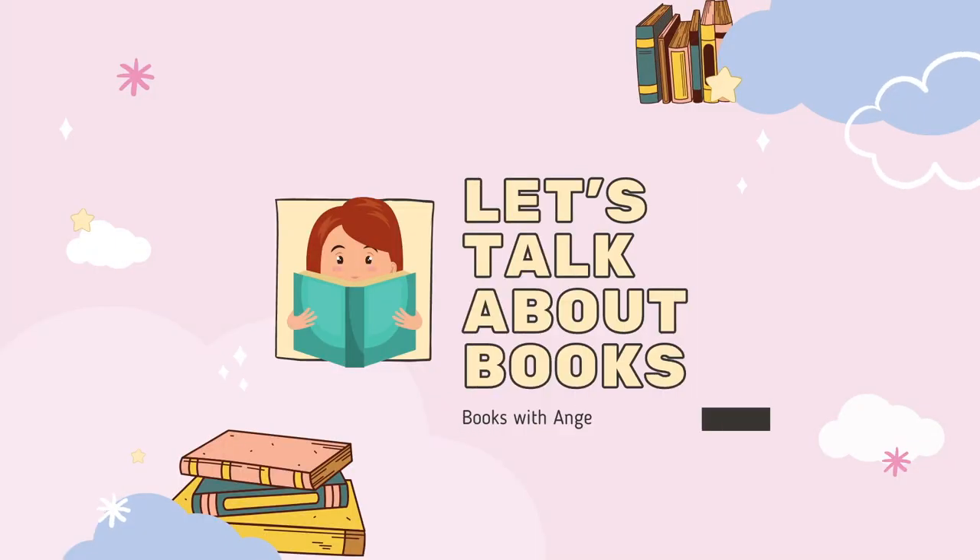Hello everyone and welcome back. Today's video is going to be my Book of the Month unboxing. I have my box and I have not even attempted to open it yet — I just got it last night and I'm excited. I should have grabbed my scissors, but for those of you who don't know, Book of the Month is a book subscription box that allows you to pick one of five books every month.